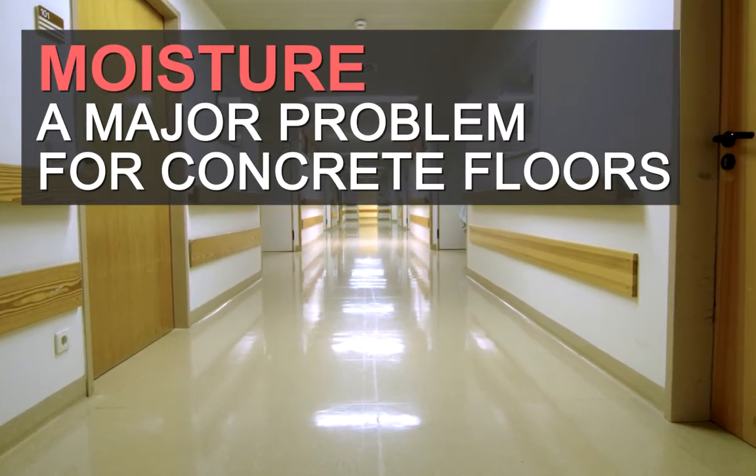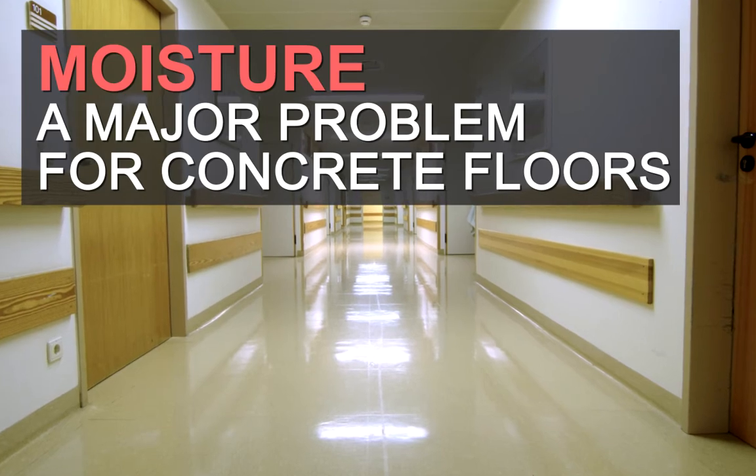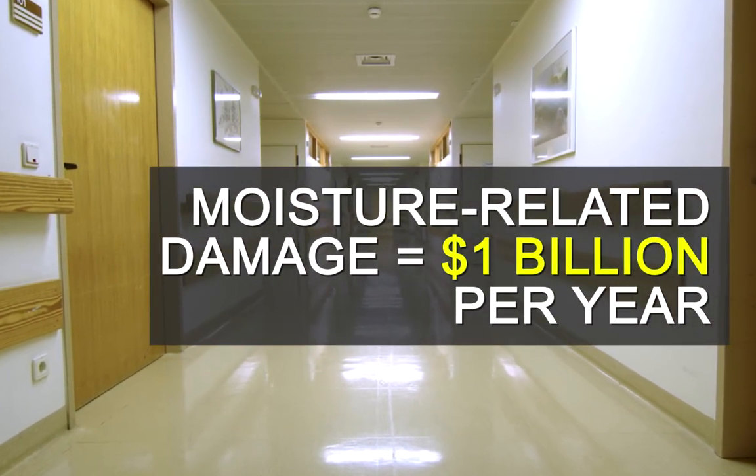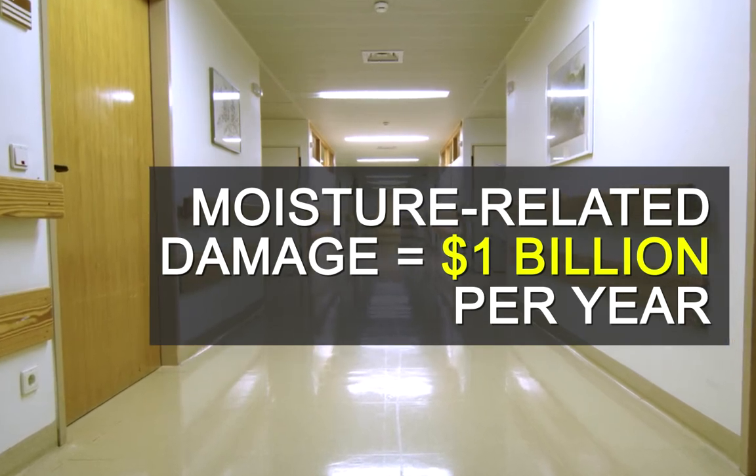Moisture in concrete is a major problem in the flooring industry. Market data suggests more than 1 billion dollars is spent each year correcting moisture damaged floors.